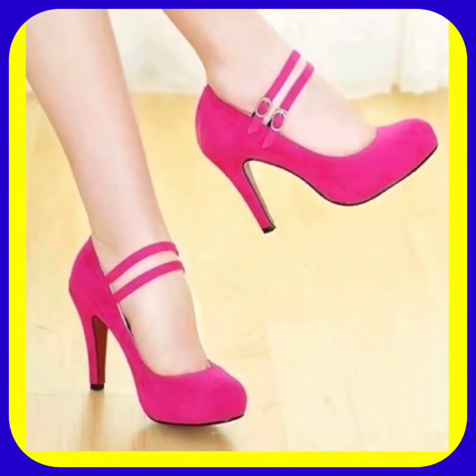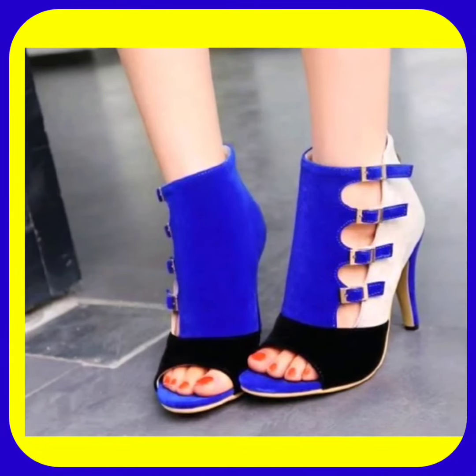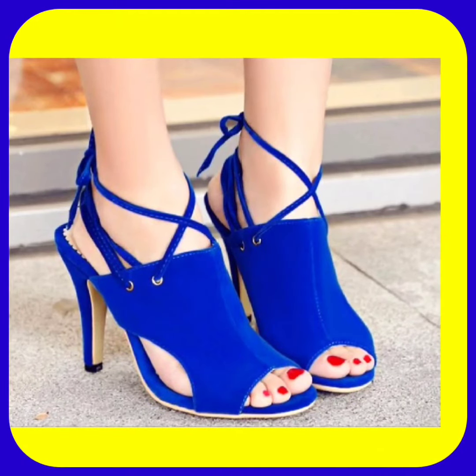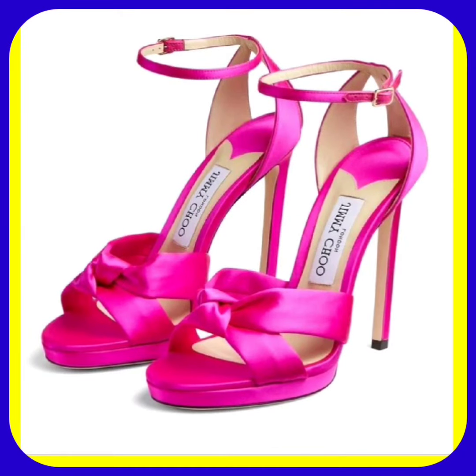You can wear heels for every occasion — whether it's your wedding, a birthday party, or any event. You can wear heels and this combination looks really good. And this one is also a really beautiful dark blue heel that looks really good.